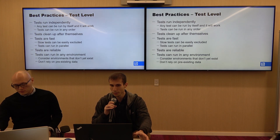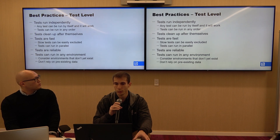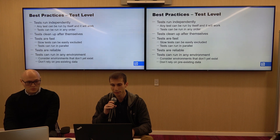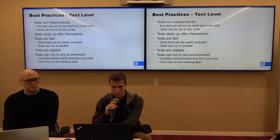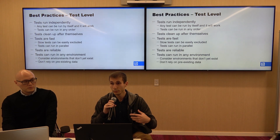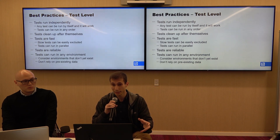At the test level, tests should run independently so any test can run by itself and also run in any order. Tests should clean up after themselves and be fast. If a slow test is unavoidable, make it easy to exclude from a test run. Tests should be reliable and run in any environment without relying on pre-existing data. A good exercise is to ask: if a brand-new environment were created, how long would it take to run your existing automated tests on it?